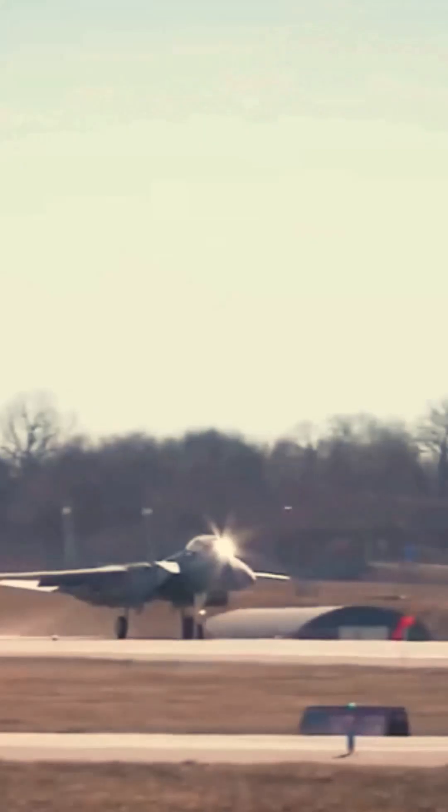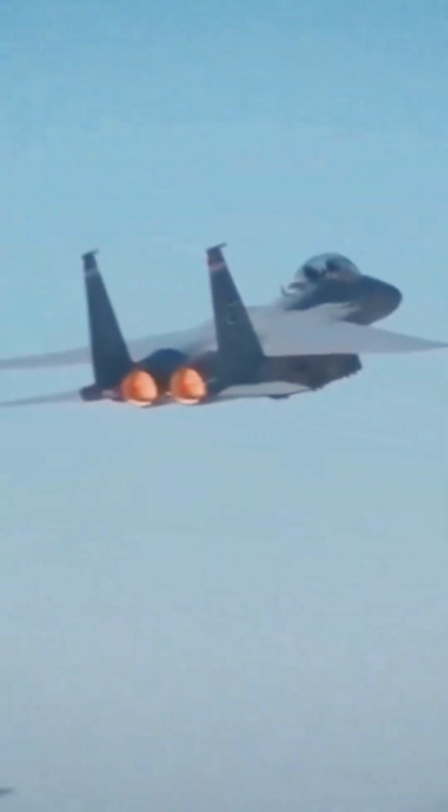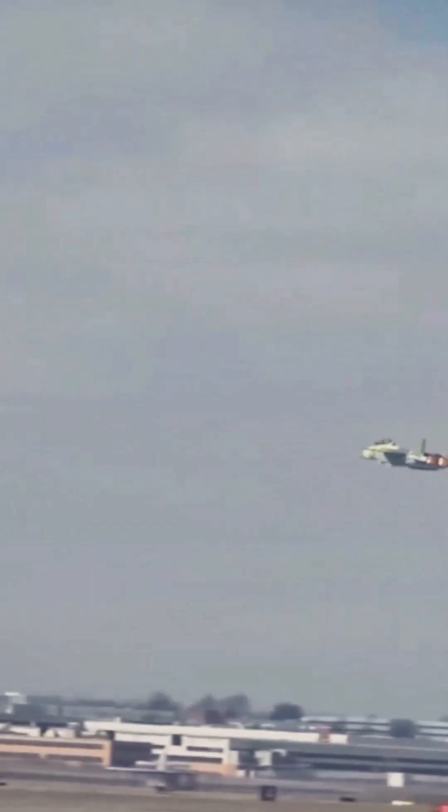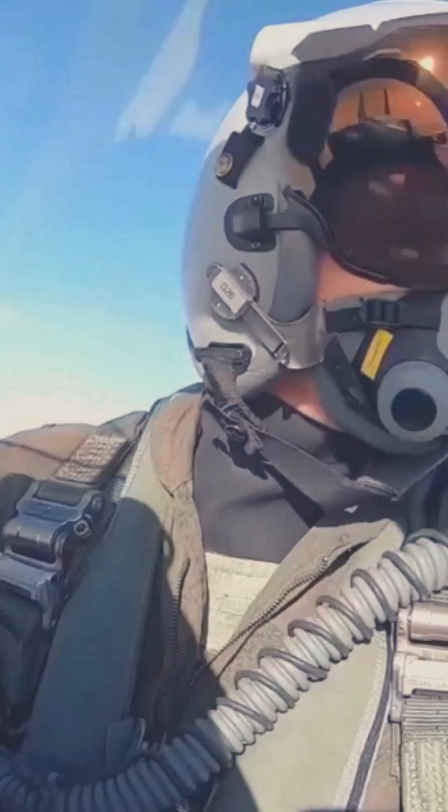It has a range of 1,200 nautical miles, allowing it to strike deep targets. The F-15EX is also equipped with a variety of advanced weapons and systems, including the APG-82 radar, the AIM-120D air-to-air missile, and the AGM-84HK SLAM-ER air-to-ground missile.